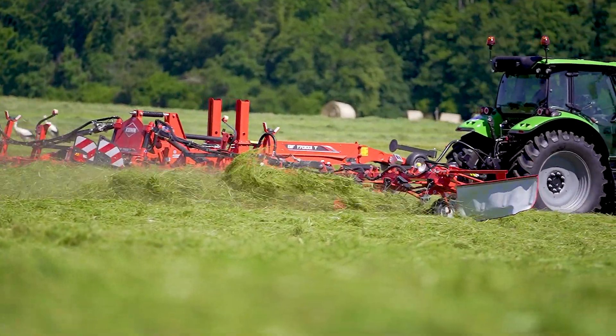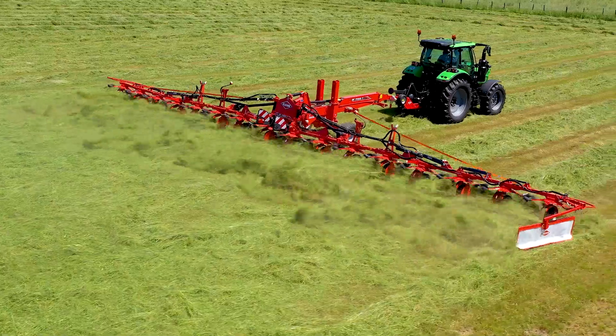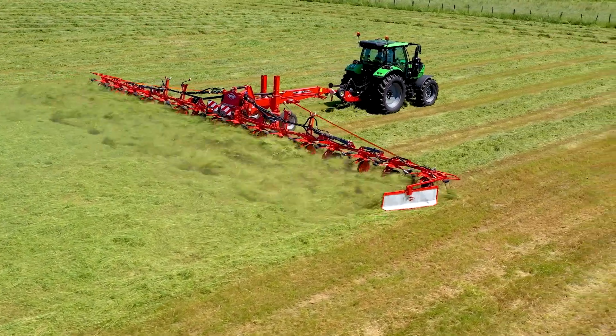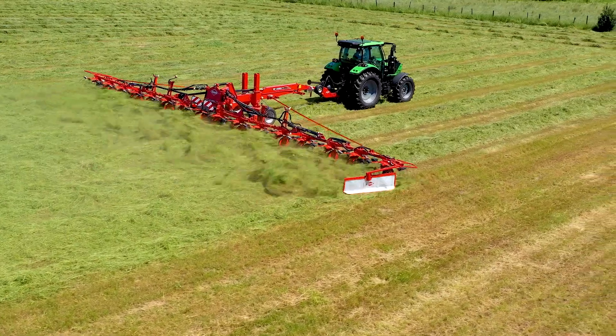All 03 Series rotary tedders come standard with a PTO torque limiter to help protect the machine during hard startups or when the rotors encounter an obstacle in the field.